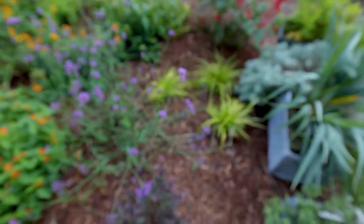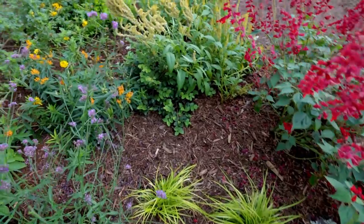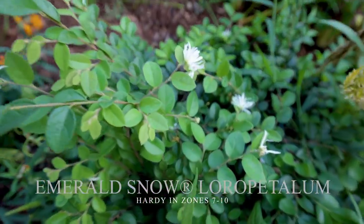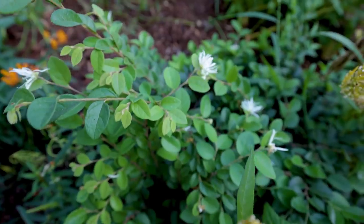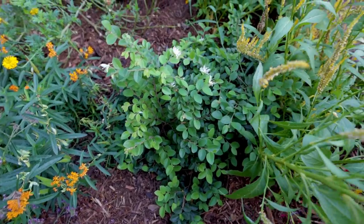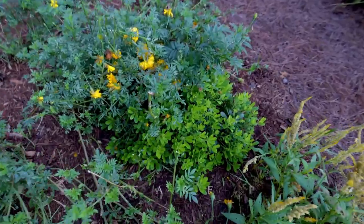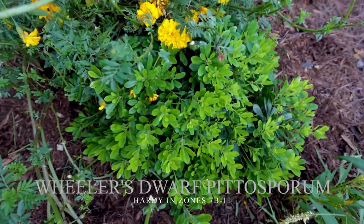I'm covering all the perennials and grasses and salvias in a separate video. I've got one other loropetalum in here called Emerald Snow — you can see the white flowers on it. It's a dwarf green foliage variety that has white flowers. Loropetalum is in the witch hazel family, so it has those same little frilly flowers. See how nice and round and compact that is. And then I've got a dwarf pittosporum right here that also has some marigolds on top of it.